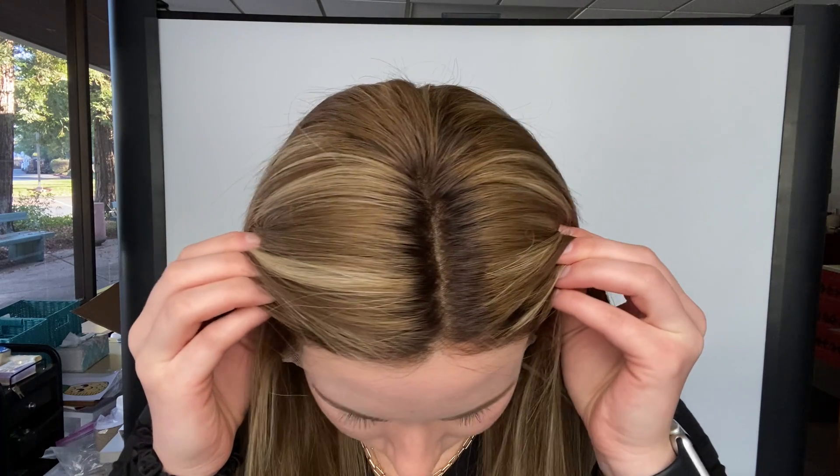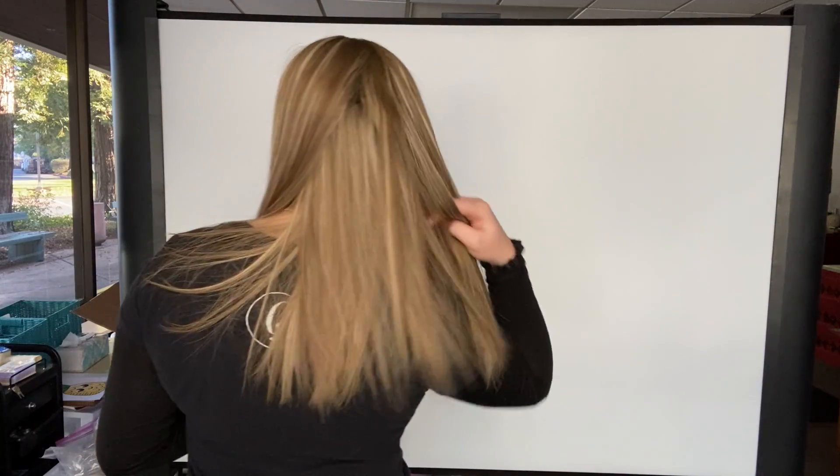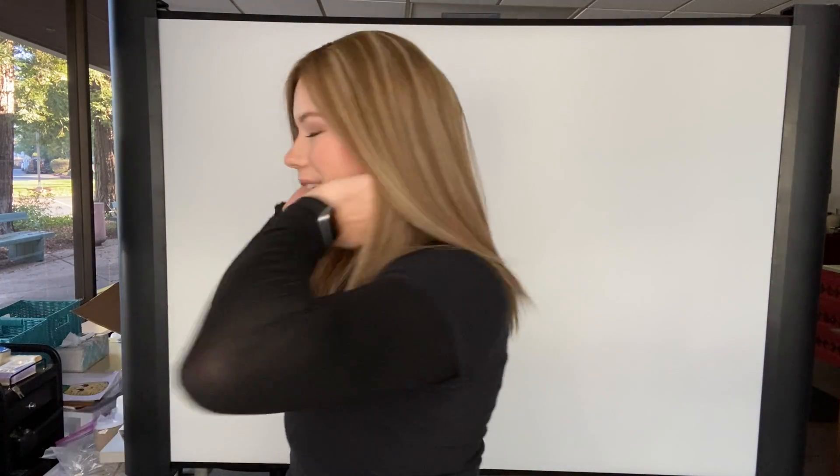Here is the full lace top. This wig has 100% deluxe human hair.